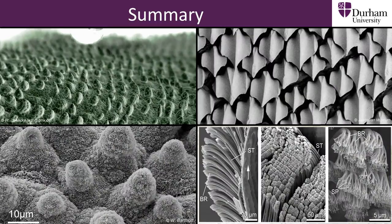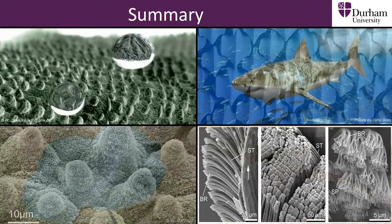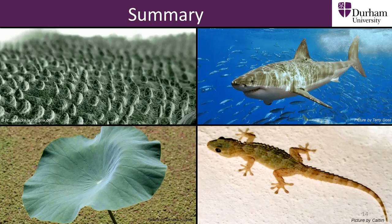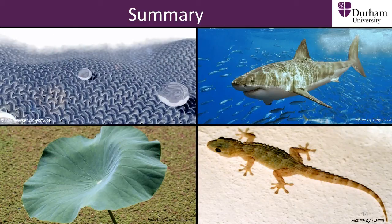In this section we have defined biomimetics and seen how we use biomimetics to copy the shapes and structures of different surfaces found in nature. By doing this we can recreate the special properties of the plants and animals we look at, like the super water repellency of a lotus leaf or the speed of a shark through the water because of the scales on its skin.